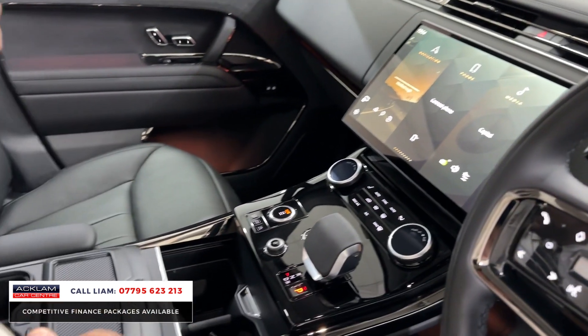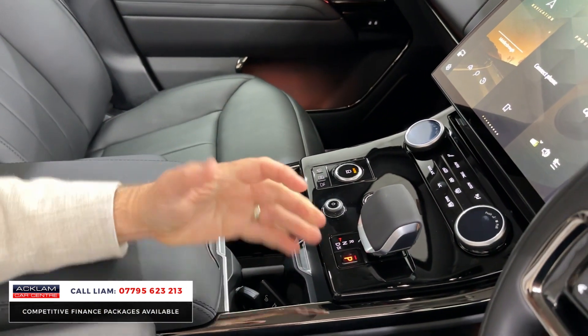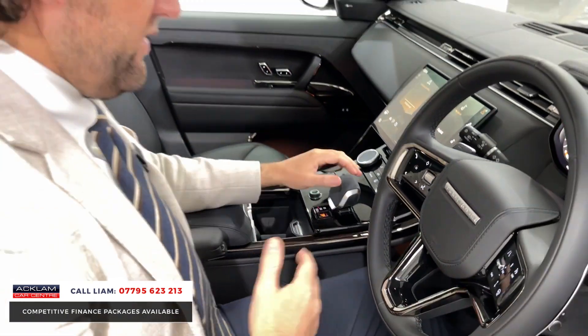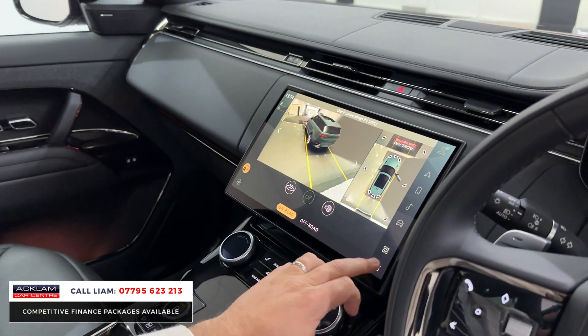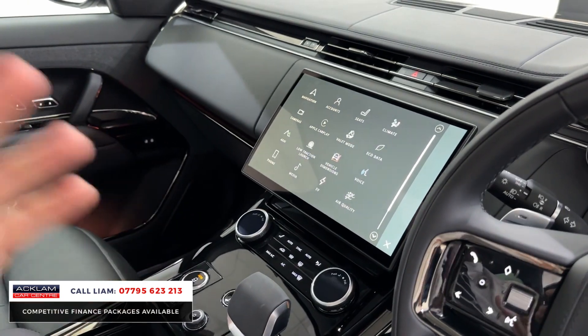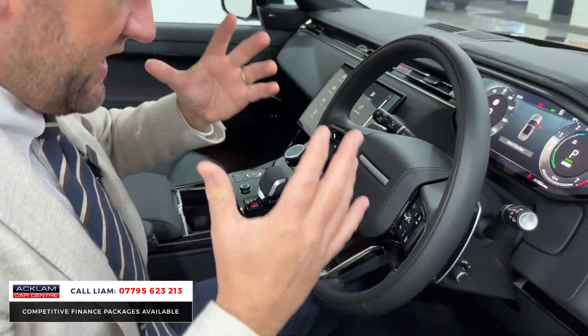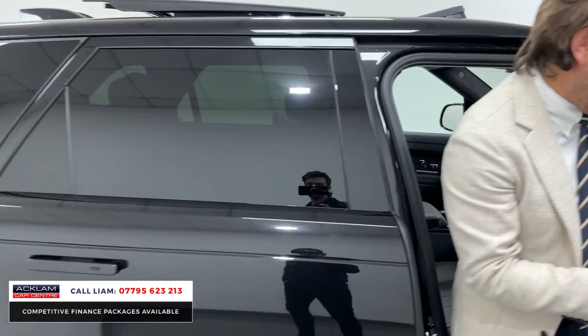The hot climate package also gives you a refrigerator in the centre. Black leather inside. You've got full 360 camera option — full 3D surround camera, which is a standard feature. But the car has got everything: the rear entertainment, the First Edition, the Santorini Black, and the saving on the price as well.